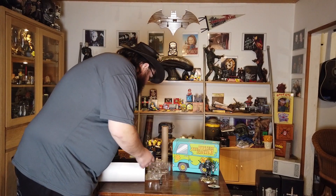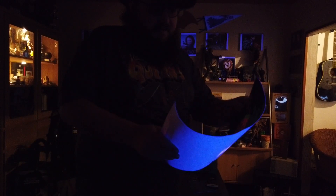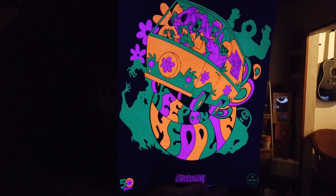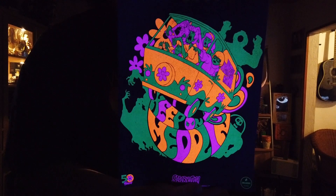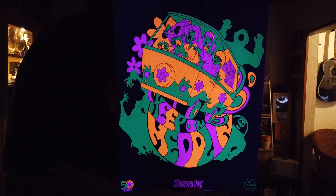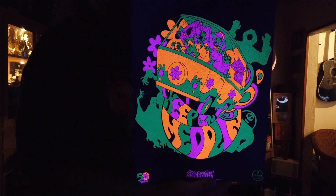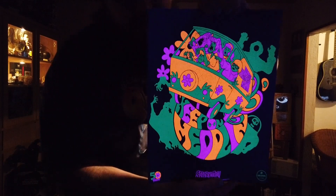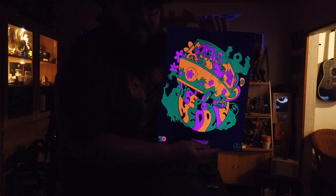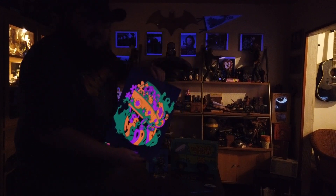For the Scooby-Doo poster in blacklight — with the blacklight on it looks like this. That looks pretty awesome, it takes me back. It's been a long time since I've seen a blacklight poster, but this looks amazing, really cool.